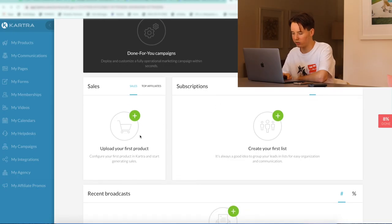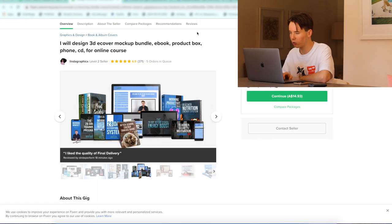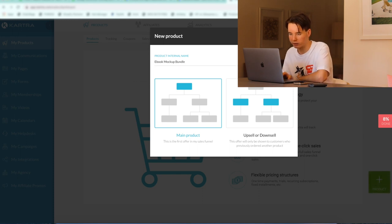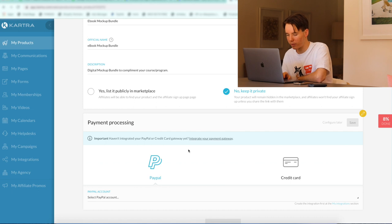What we're going to do is upload our first product. Now that we know what we're going to sell, we can click plus product and input our details. This is going to be a main product — not an upsell. We're going to call this the eBook Mockup Bundle. The official name is what the customers will see, so eBook Mockup Bundle looks good. For the product description, let's have a look at what the Fiverr seller's description is — Digital Mockup Bundle to complement your course or program. We'll keep it private for now.